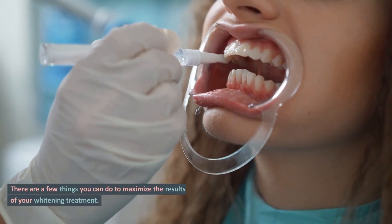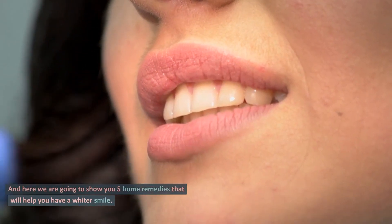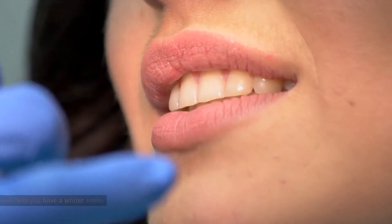There are a few things you can do to maximize the results of your whitening treatment. And here we are going to show you 5 home remedies that will help you have a whiter smile.